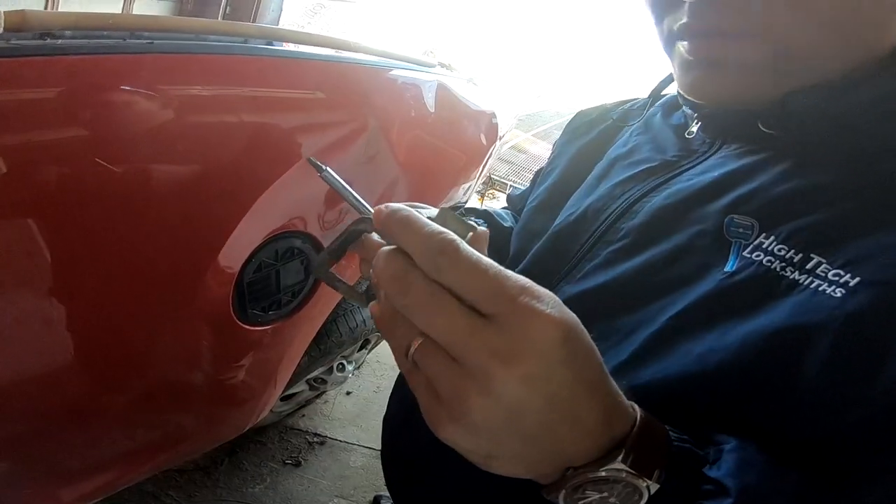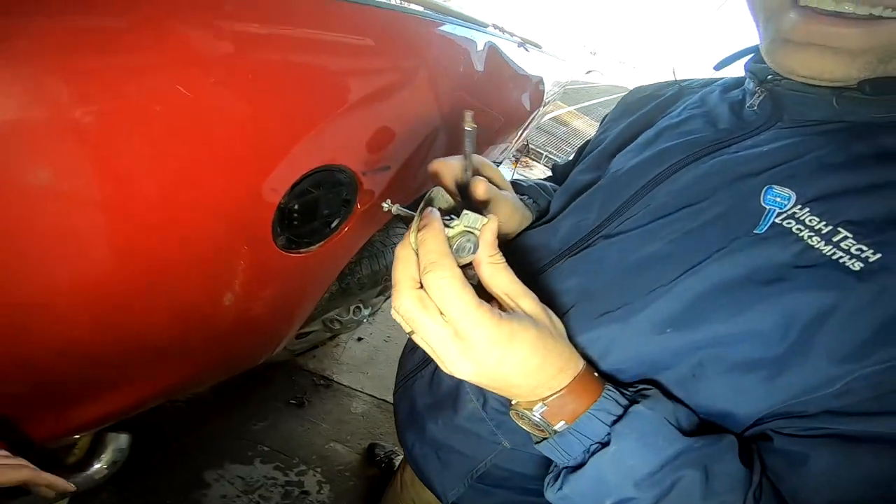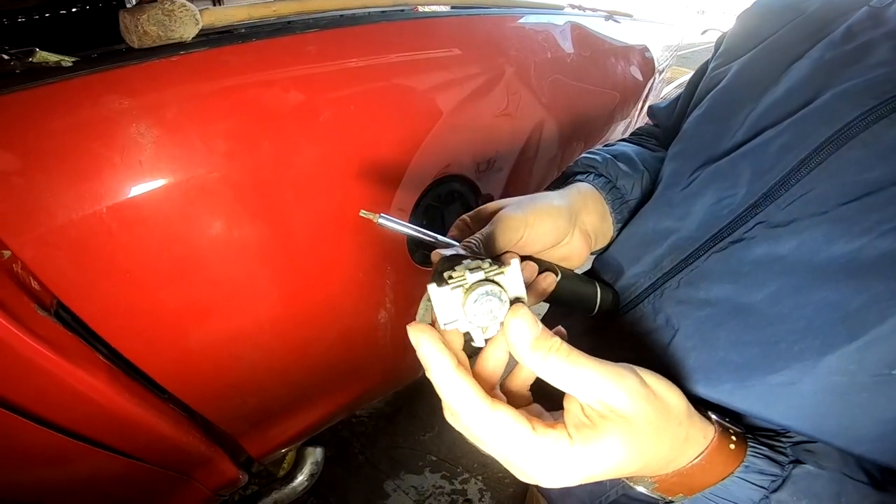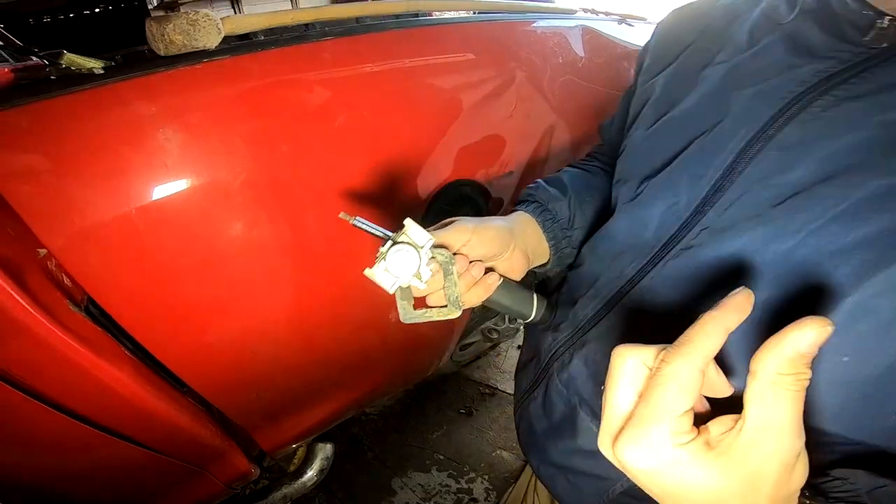You should turn the flash on — I like flash. He's going to attempt to cut us a key. Look at this high-tech locksmith setup.